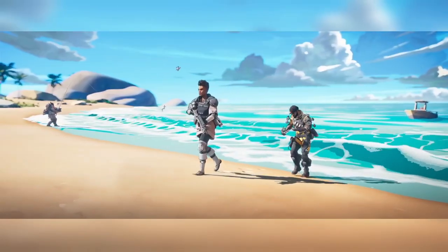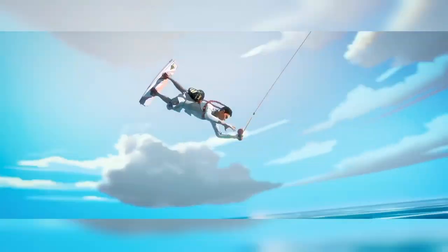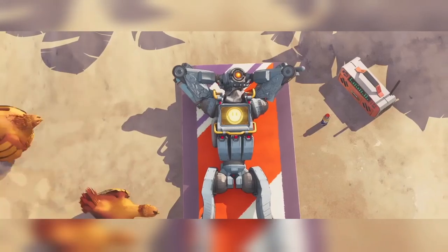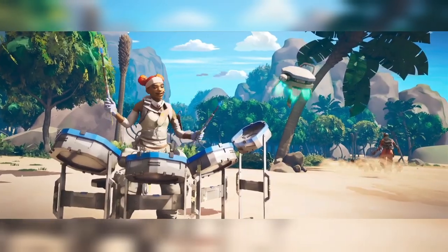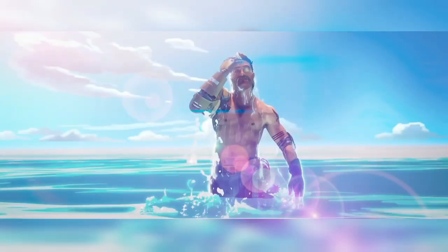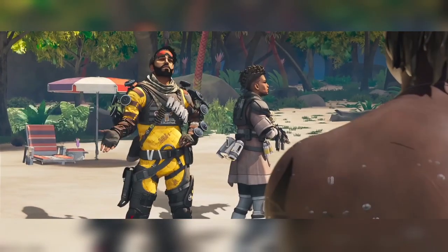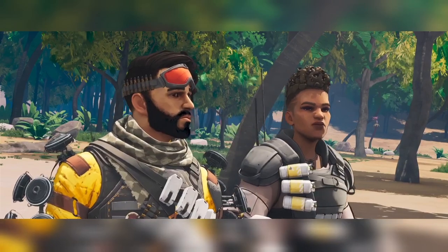So if you remember correctly, about a week ago or so we had the full list of all the countries available in the soft launch, but it seems like Mexico, Colombia, Argentina and Peru are going to be the first countries to receive the soft launch before all the other countries that were mentioned last week.